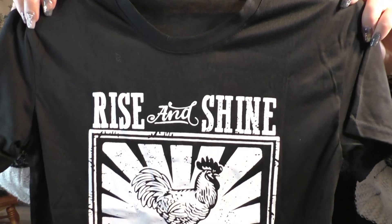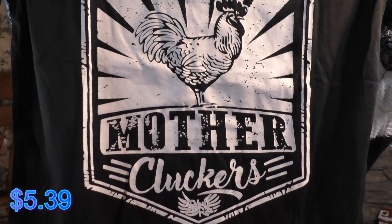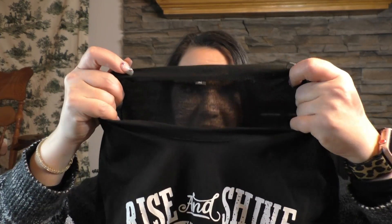This next thing might be my favorite. I love chickens — not to eat, but I love their personalities. If you've owned chickens as pets, you'll know what I mean about them having their own personalities. So I got this t-shirt that says 'Rise and Shine, Mother Cluckers' with a big beautiful rooster on it. I will say this t-shirt is thin — you can see through the back.